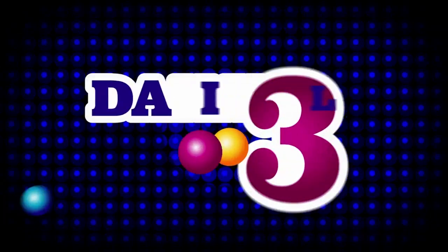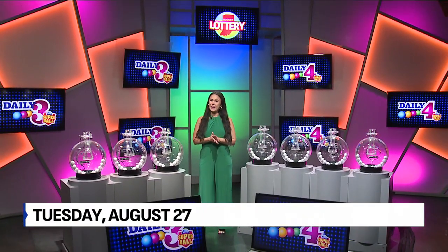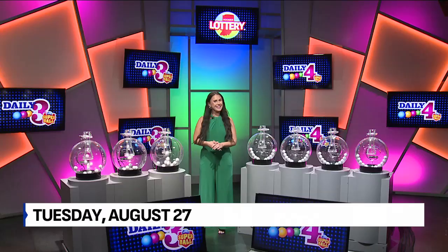Welcome to tonight's Hoosier Lottery Daily 3 and Daily 4 Drawings. I'm Taylor Tawidso. Did you know you can scan any Hoosier Lottery game ticket on the free Hoosier Lottery app to see if it's a winner? Now, let's play Daily 3.